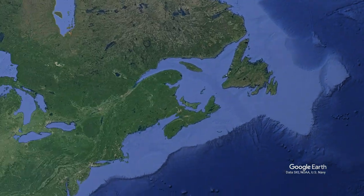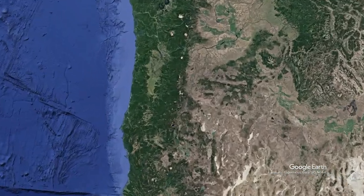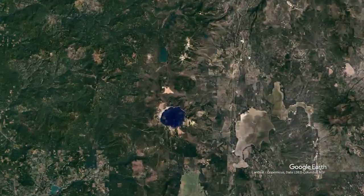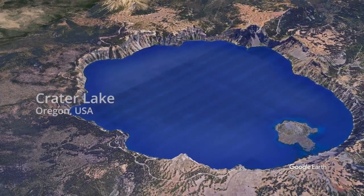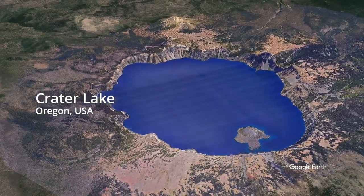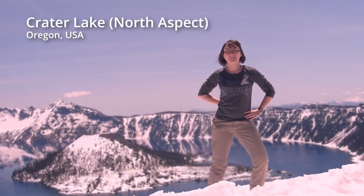Mount Mazama erupted about 7,600 years ago and it was a huge eruption in comparison to Mount St Helens. This eruption caused the caldera to fall into itself and created what is now known as Crater Lake. The amount of volcanic ash ejected covered much of the Pacific Northwest of North America, and it's even been found as far as Newfoundland and Greenland. There are some suggestions that it may even be found in Europe, but those deposits are known as cryptotephras.